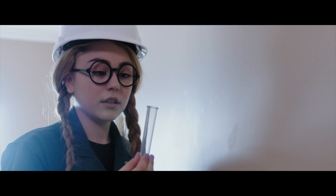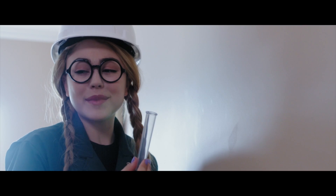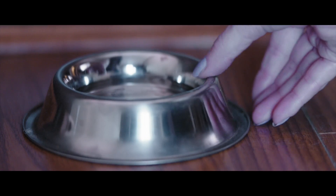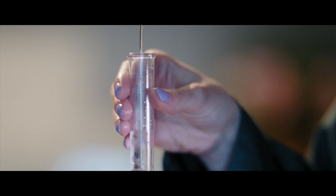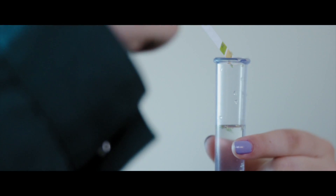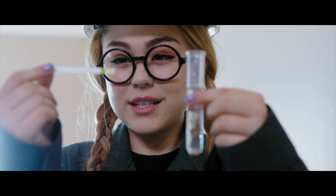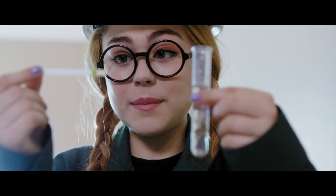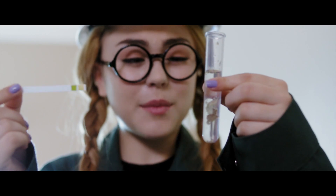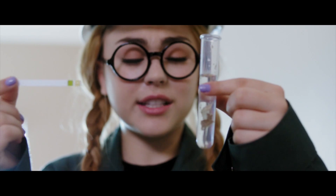I need some water. Good thinking! Not for me. I knew it. The acid levels show that the wall isn't made of drywall or wood. And some pieces are floating, suggesting it may be plastic, since many plastics are less dense than water.